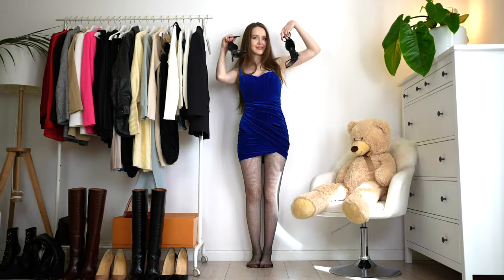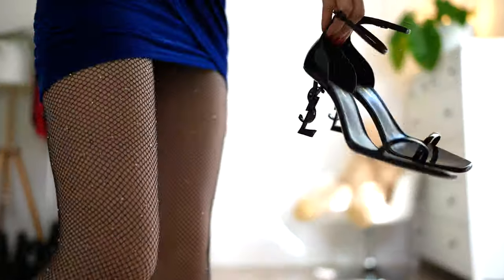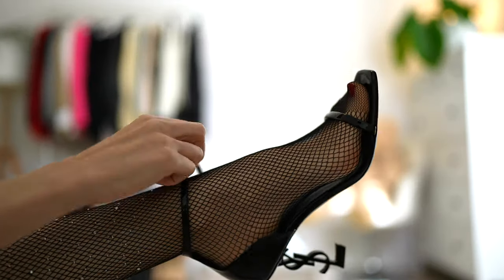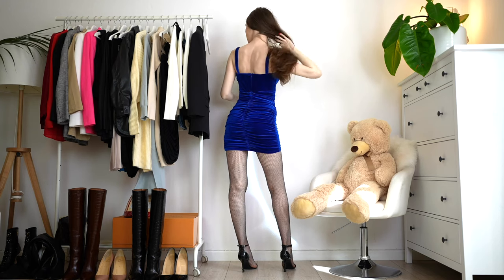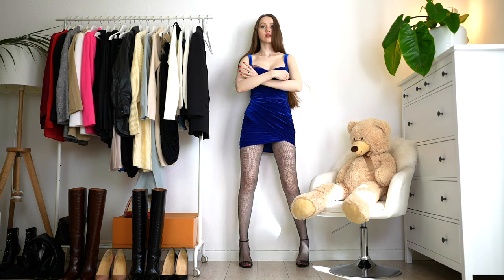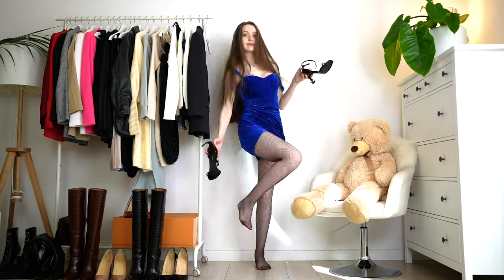For my second outfit, I decided to style this beautiful blue velvet dress. I really love the upper part — I just love this dress, it's so fancy, so pretty. I decided to wear it with these fishnets. Look at the fishnets — they have these crystals all over them, and in different lighting they look even prettier. I decided to wear open shoes, and I feel like it's a cute outfit still.